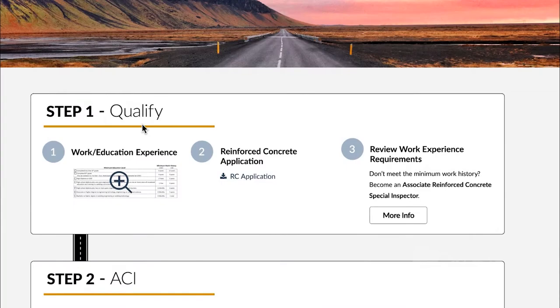The IBC governs pretty much every commercial project built in the United States, and it's even used outside of the U.S. in a few countries in select areas. The Reinforced Concrete Certification is recognized nationwide. The first step to becoming certified is to see what it will take for you to qualify.